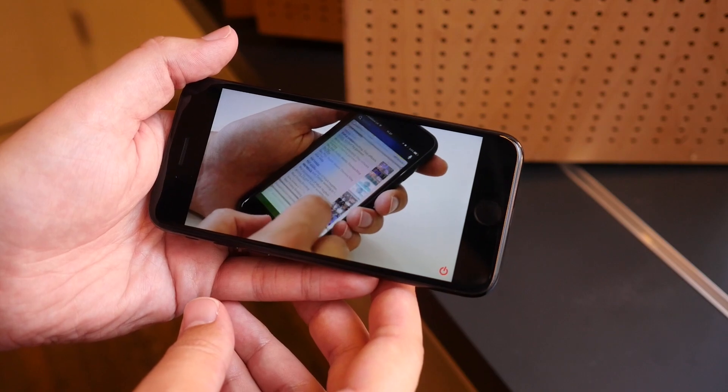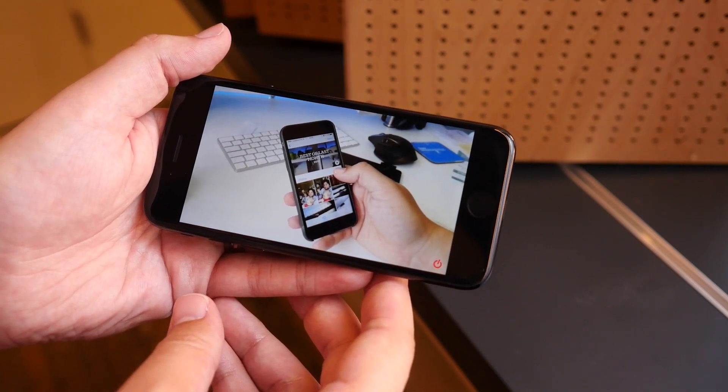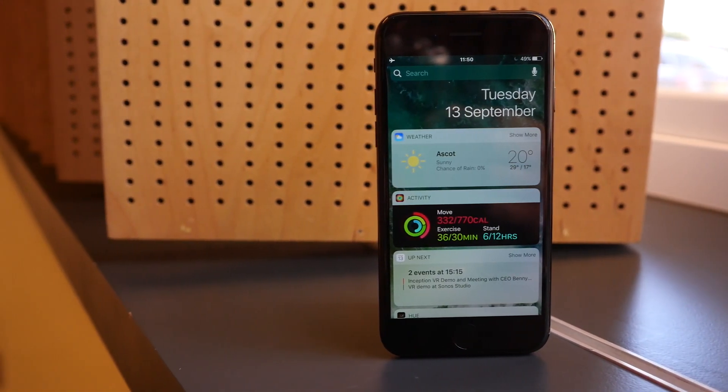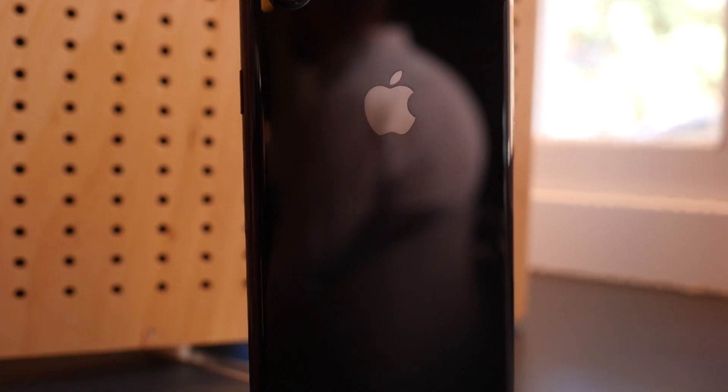The display is good, but not much noticeably better than last year. It's a little brighter, and colours look great as usual. The extra battery life is a welcome addition though, and is capable of getting to the end of a workday with heavy use and an Apple Watch connected. It should easily get most people through a full day.